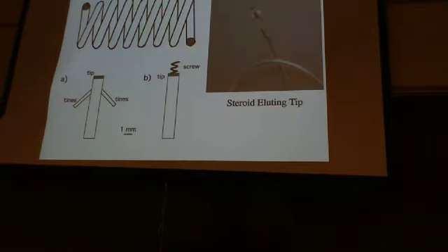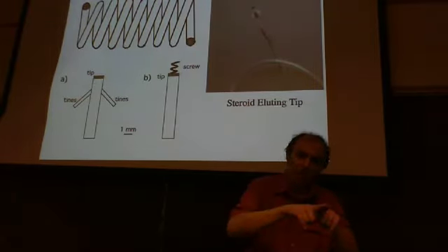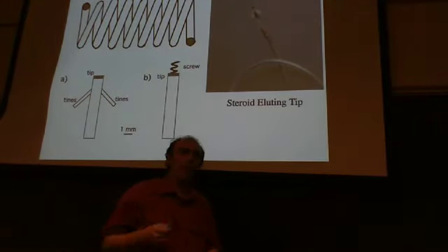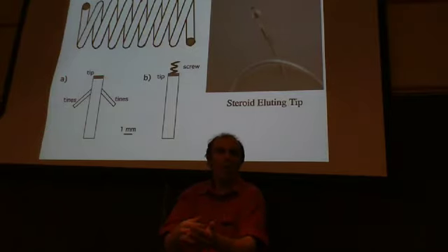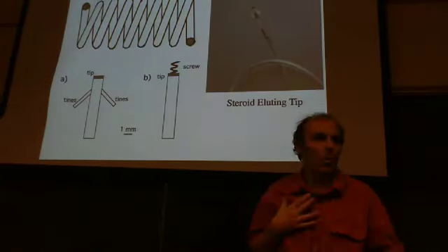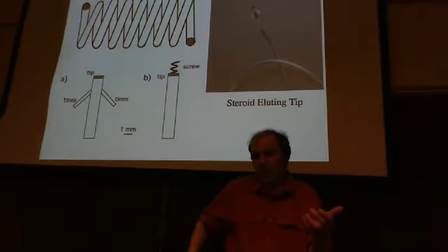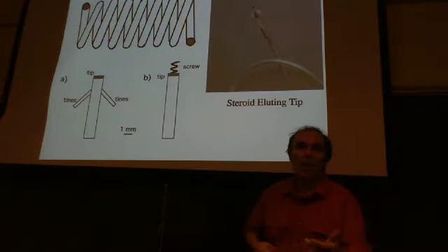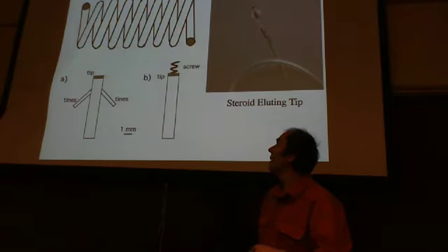For electrode attachment to the heart, there are two approaches. The endocardial surface of the heart has a rough surface with fibers and trabeculi — you can put small tines on the end of your electrode, like an anchor, that catch on that inner surface and hold the electrode fairly tight. Alternatively, you can have a small screw at the back of the lead that causes a screw at the front to twist into the heart wall — just a millimeter or two — to physically anchor the electrode to the heart.